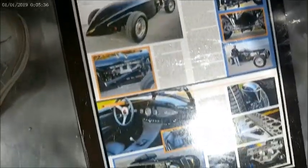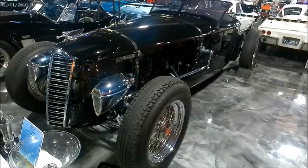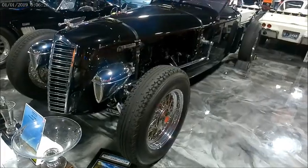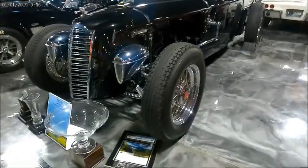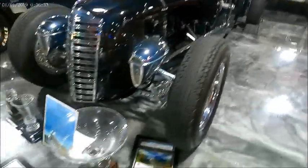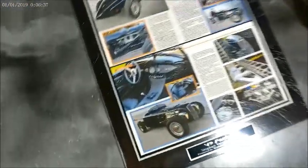You probably can't read all this writing, but you notice immediately those headlights — the Woodlight headlights, which I'll mention a little bit later. And from the firewall back, the car was designed by Chip Foose, who had a hand in that.